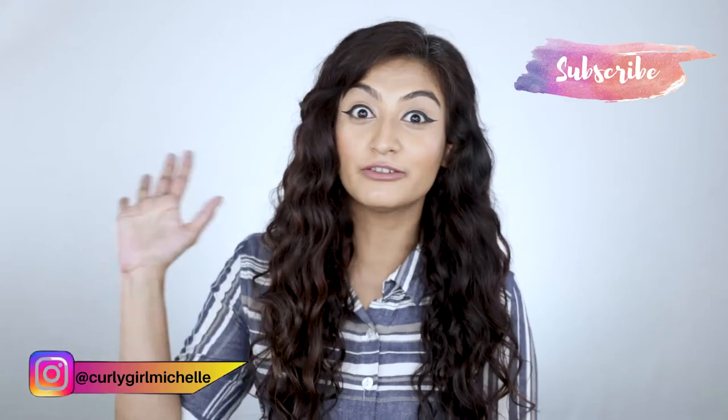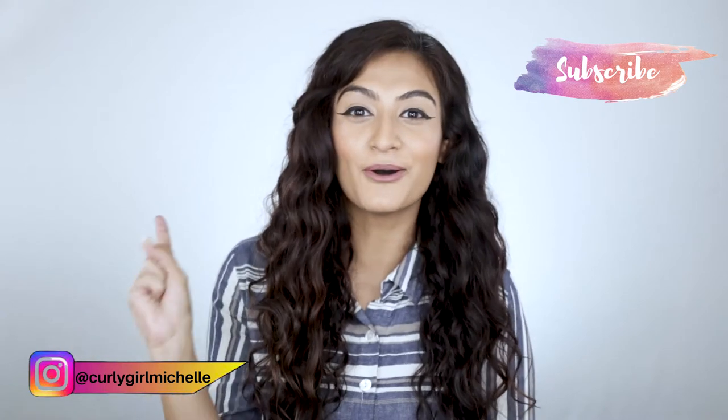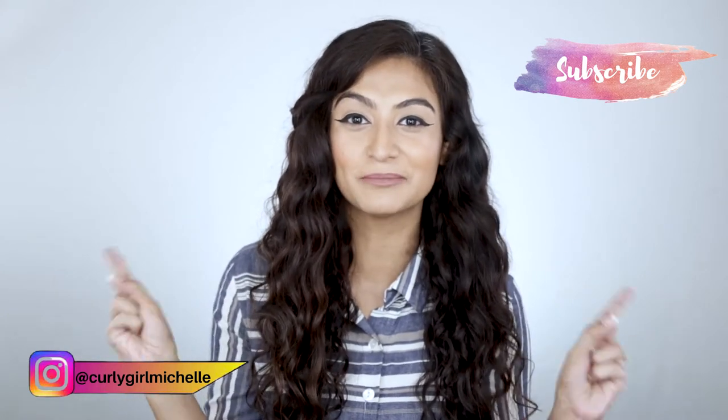Hi guys, my name is Michelle and I create hair, makeup and lifestyle content here on YouTube. Today I'm talking about five products under 500 rupees that are also cruelty-free, so if that sounds like something that interests you, then keep watching.